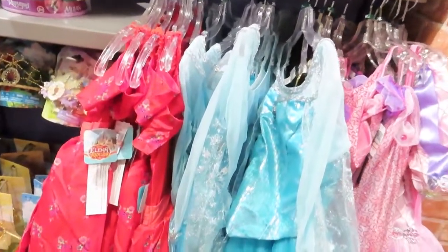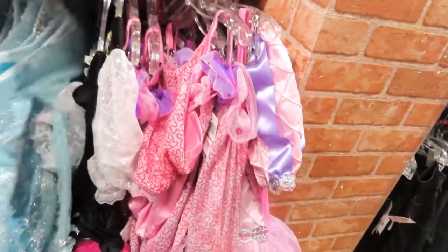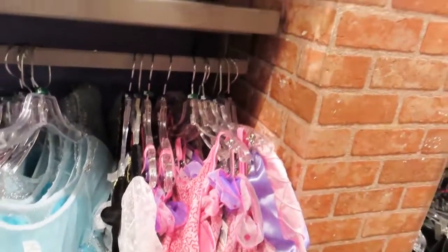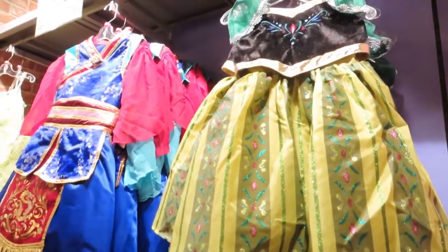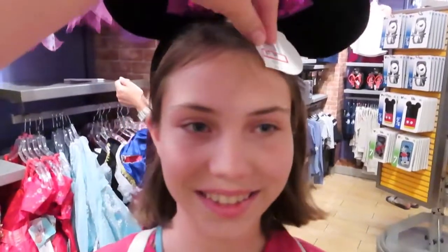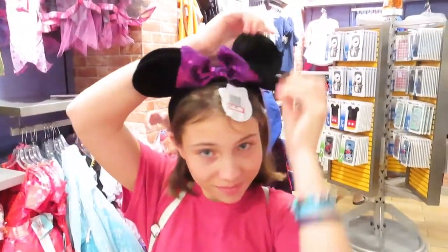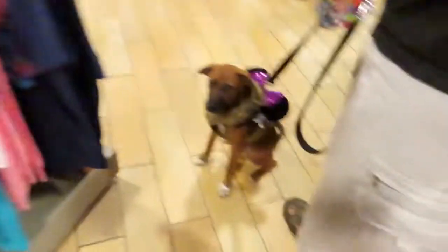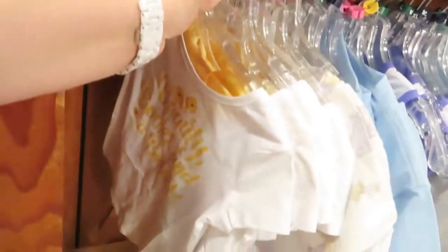It's buy one get one half off still. Elsa, Aurora, Anna, Mulan. They found some youth ears, $7.99 — you can put pins in them. I think Ellie here likes them. A collection of kids' clothes.